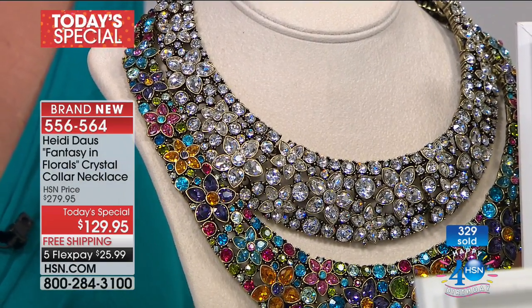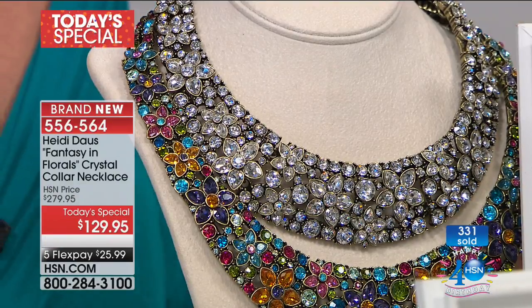Heidi, you're always inspired by beautiful things. What was an inspiration for this necklace was a French couturier had a fashion show in Paris, and he took over an entire mansion and did his fashion show in that mansion, but all of the walls — floor to ceiling — were nothing but florals. That sounds amazing! What a sight. So I thought, that's what we need for around our necks. We've got to do this.